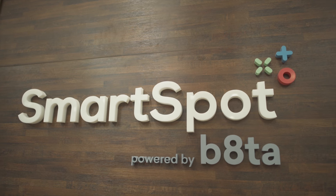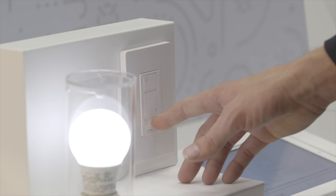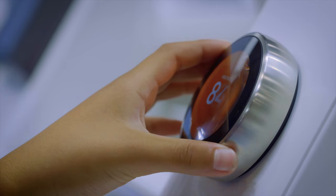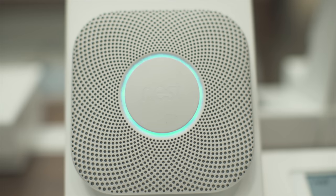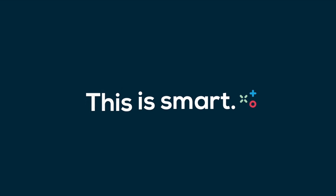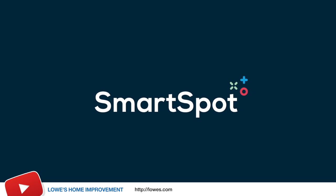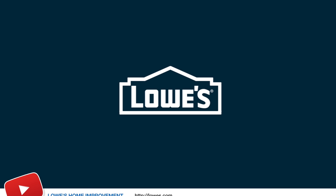If you don't know, Lowe's Home Improvement sells everything you need to get started with your smart home, including smart lights, smart thermostats, smart cameras, and more. So if you want to start building your smart home, head over to your local Lowe's Home Improvement store or lowes.com to check out all the latest gear.